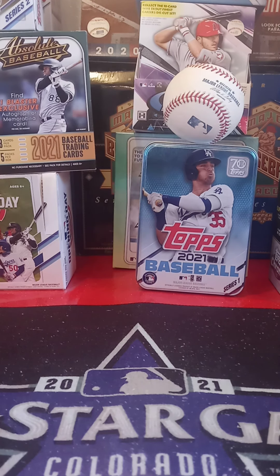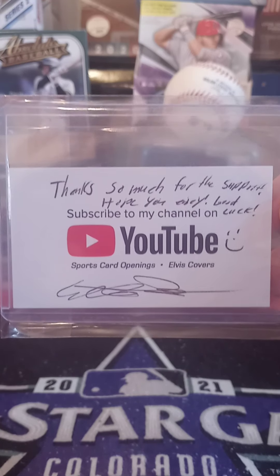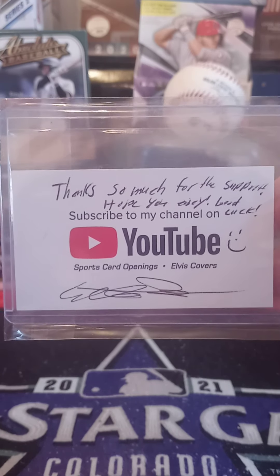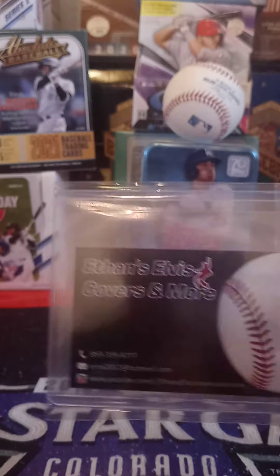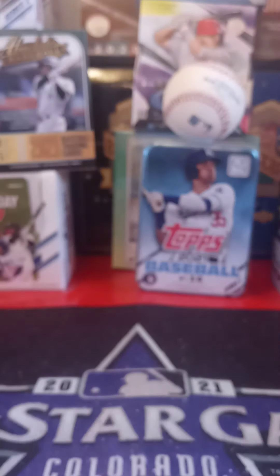If you guys don't know, Ethan's Elvis Covers and More has a good channel where he shows off some cards, does some openings — sometimes with folks, sometimes with friends, sometimes on his own. He also does big time card sales on his channel. Go ahead and check him out at Ethan's Elvis Covers and More. He also has some Facebook media — you can text him, email him, all kinds of stuff.